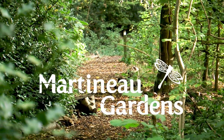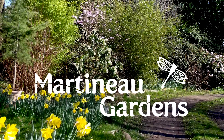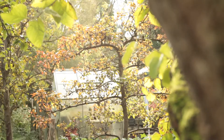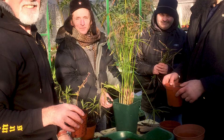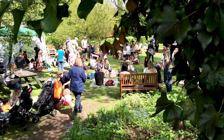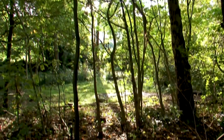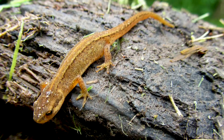We are Martineau Gardens, a bee-friendly, organically managed community garden close to Birmingham City Centre. Our beautiful garden is cared for by volunteers, many of whom come here for therapeutic horticulture. We are usually open for the public to come and visit for free. People come here to take some time out, enjoy the natural world and learn more about the food we grow and the wildlife that visits us.